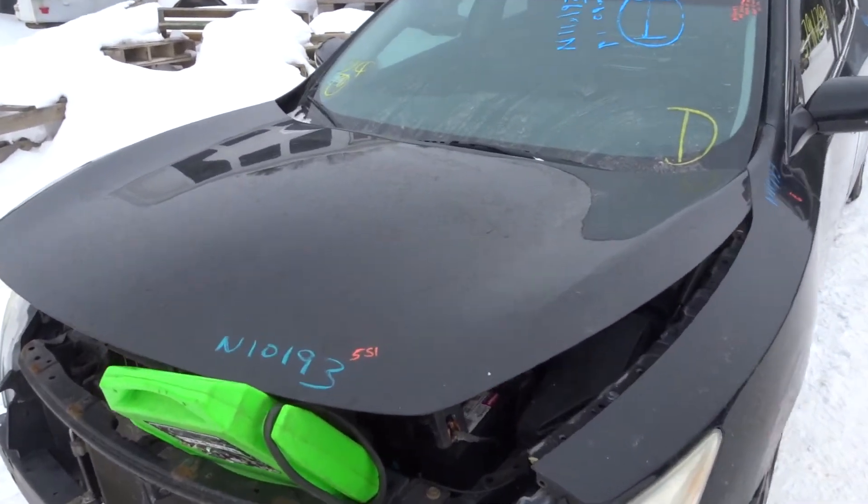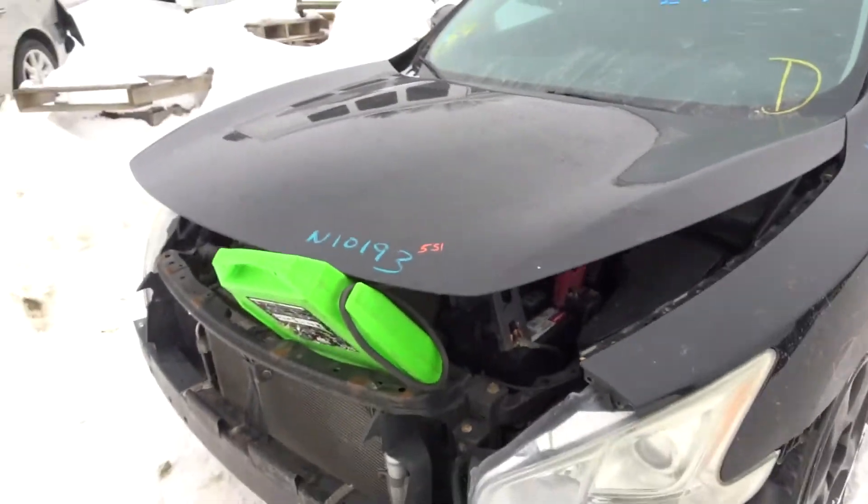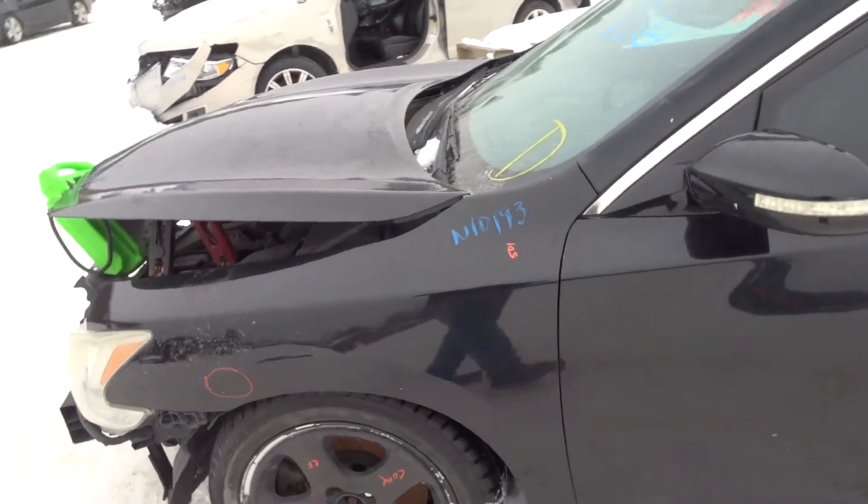We're going to have our truck here today. We've got an 09 Maxima. Got a clean hood, front rebar, a left front fender, a left front suspension complete.